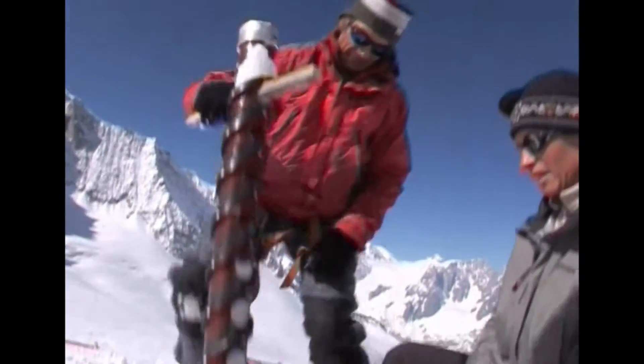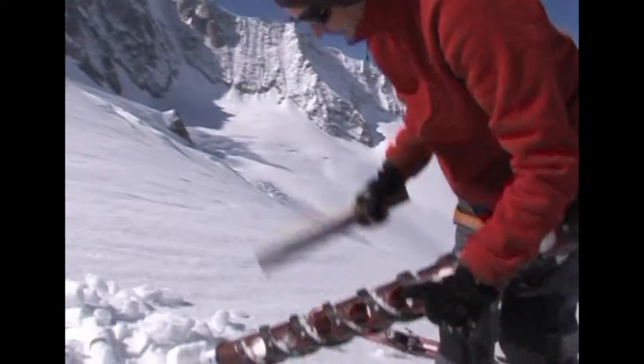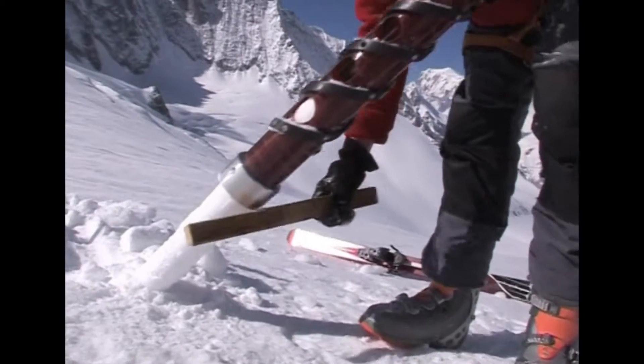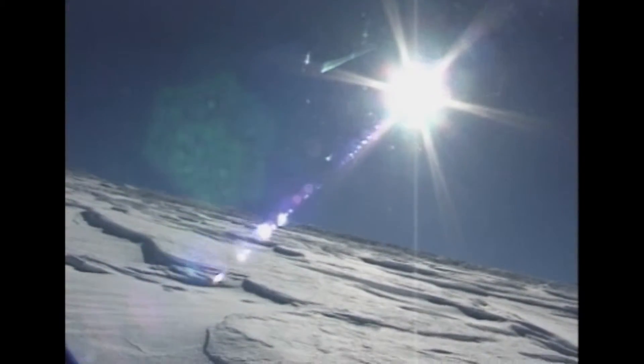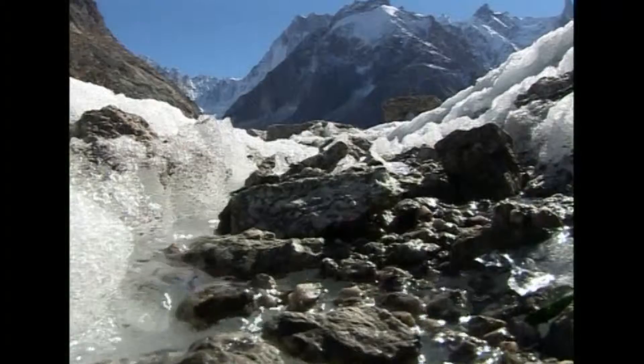From the ice cores, they analyse the small air bubbles trapped in the ice to see how the atmosphere has changed. Different isotopes of oxygen indicate past temperatures. Glaciologists agree that the world's glaciers are in retreat, but recent exaggerated claims about Himalayan glaciers have only served to confuse the issue.